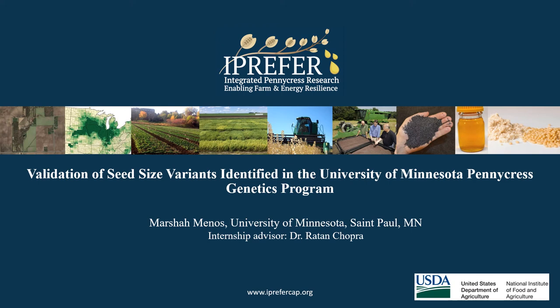Hello, my name is Marcia Menos. My iPrefer research project was done at the University of Minnesota, St. Paul, where my internship advisor was Dr. Rutan Chopra, and the title of my research is The Validation of Seed-Size Variants Identified in the University of Minnesota Pennycress Genetics Program.